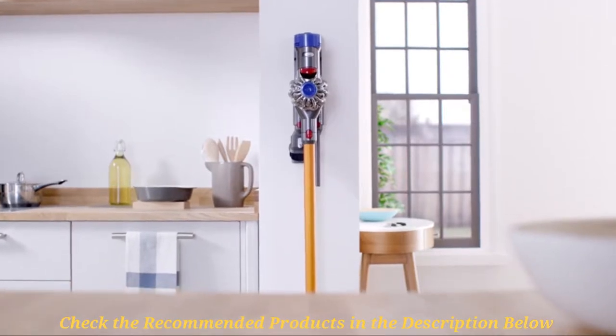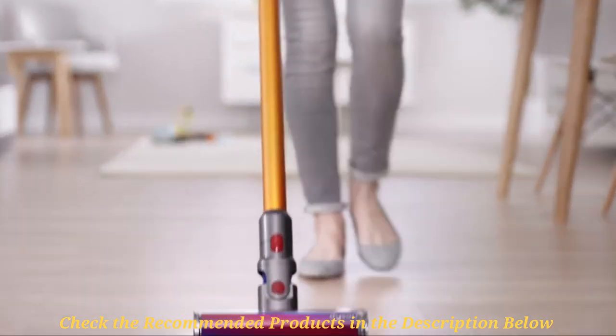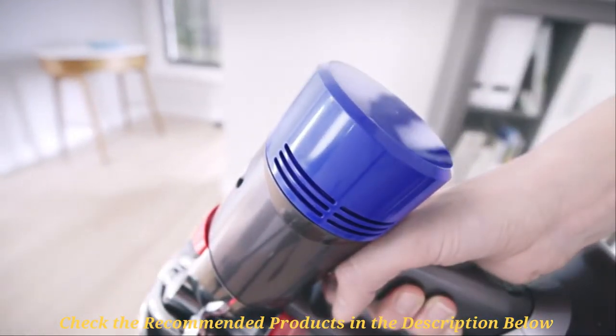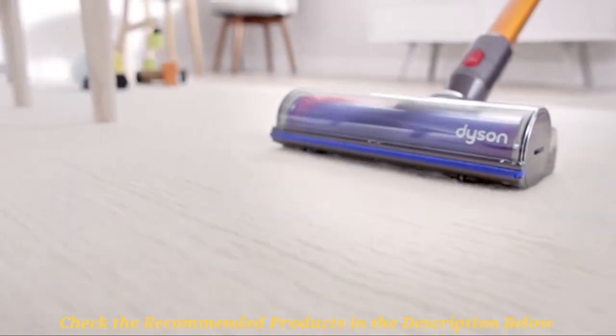It also features outstanding air filtration. Some minor drawbacks include difficulty in emptying the bin and the obviously heavy price tag. Overall, this is the best quiet vac cleaner in the stick series.